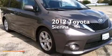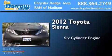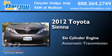This is a 2012 Toyota Sienna. It features a six-cylinder engine and an automatic transmission.